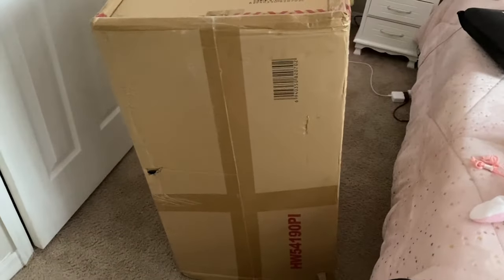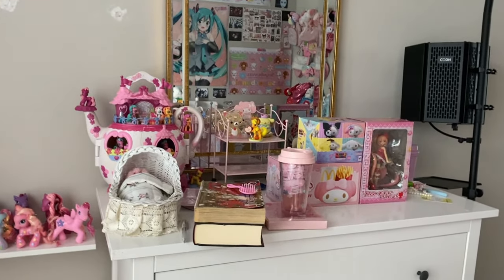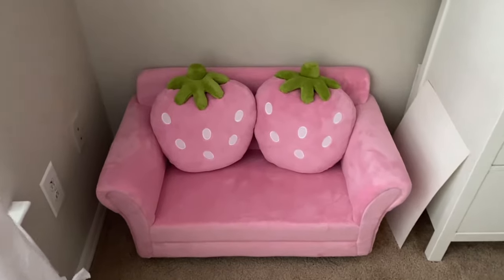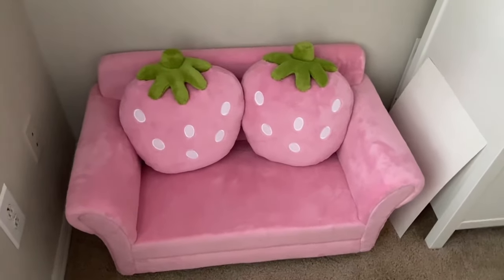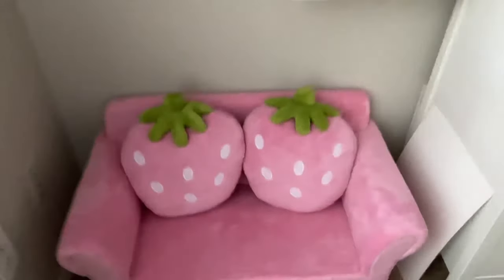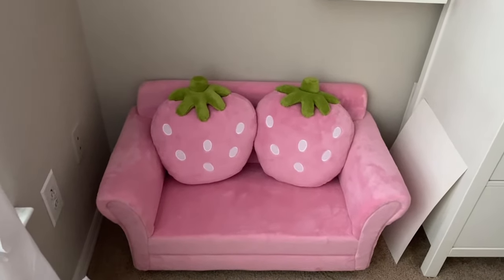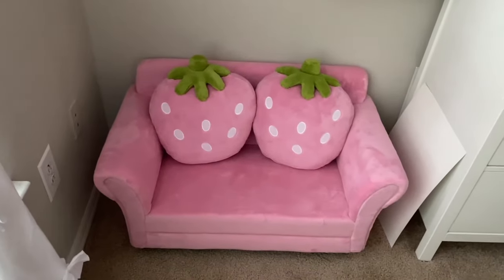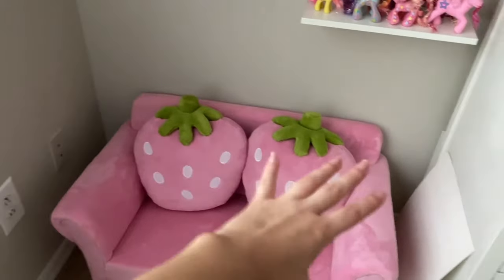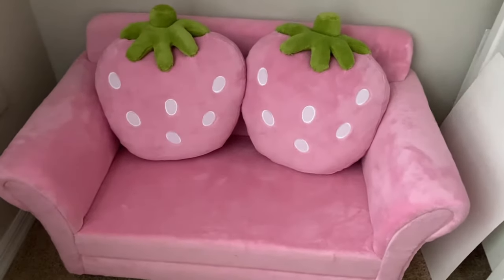I wonder what's in this huge gigantic enormous box. Three, two, one — look at how cute it is! It's a little sofa meant for toddlers technically, but it's so freaking cute. A pink couch with strawberry cushions. This was a need. I found it on walmart.com, and it's pretty cheap compared to other prices I've seen. I'm going to put my plushies on it and use it as a big statement piece for the room.